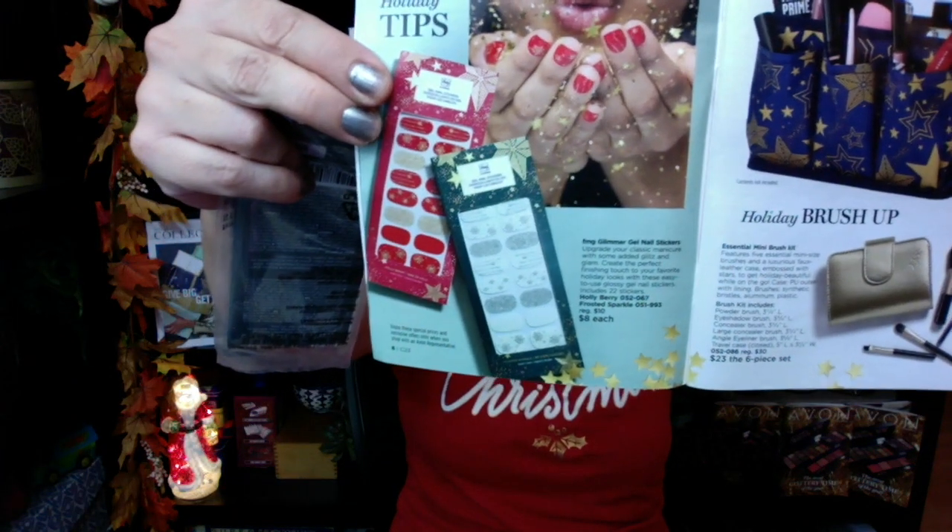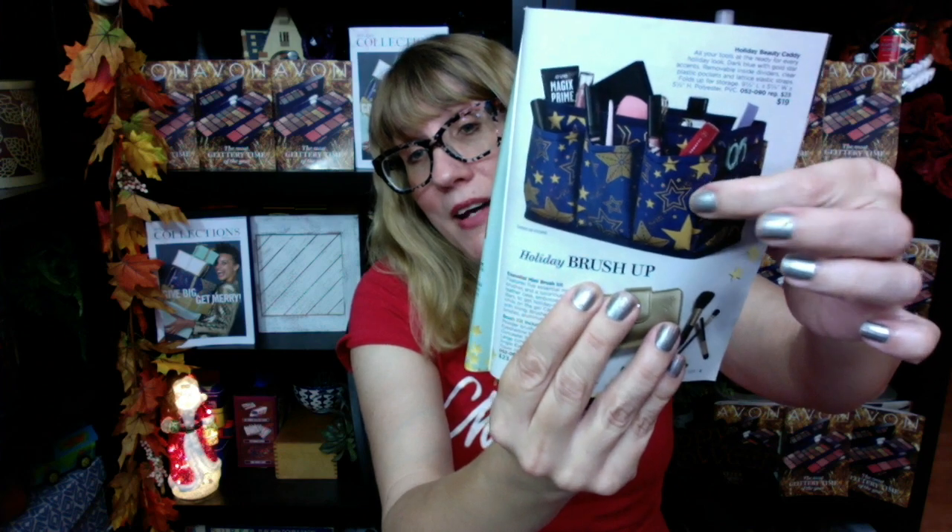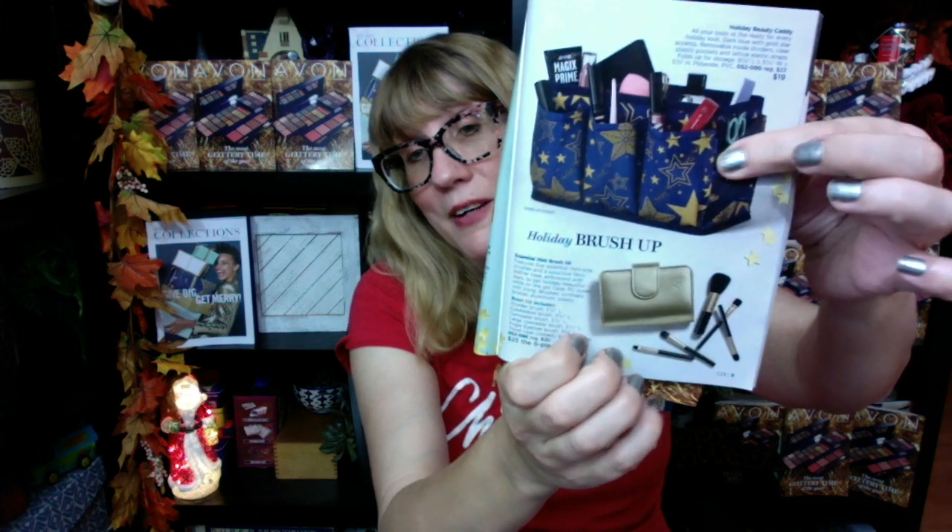Next page - we have got holiday nail tips. I haven't tried these yet. They're actually $8, and I didn't even take these out of the bag yet. Basically you can put them on your nails - looks really pretty. I think there are stars and silver glittery things on there. I ordered one of these. This is the makeup caddy that Avon always does - it's in a holiday starry pattern. There is a brush set too.